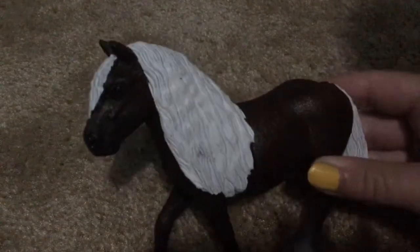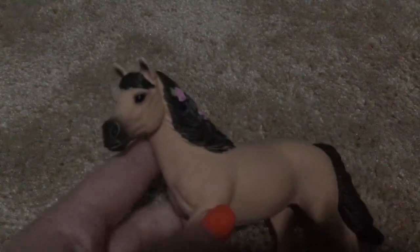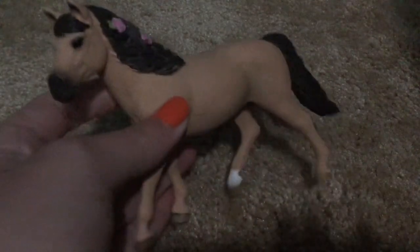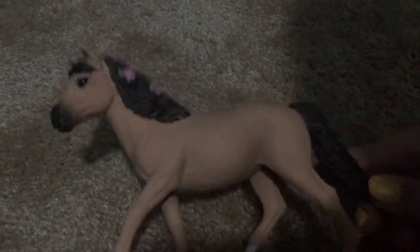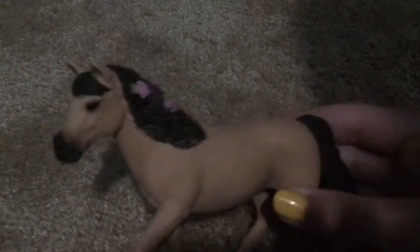This gorgeous Black Forest Mare — her name is Cupcake Crumble, her barn name is just Cupcake — I am literally so excited about this one. This pretty girl, Rosie — I named her — she is honestly one of my favorite models, and I'm so glad that I got her. Shout out to Rose Thorn Stables for giving her to me for my birthday. I love her so much — she's so cute, and she is a pony.